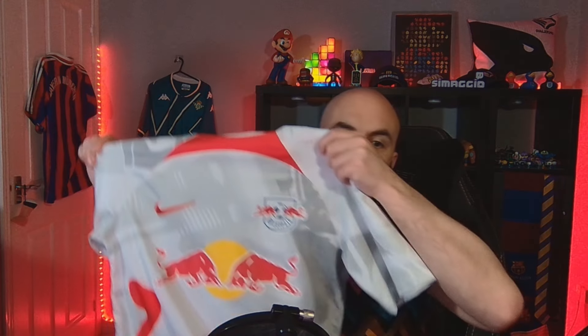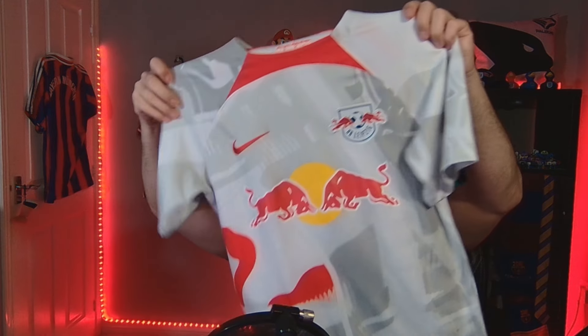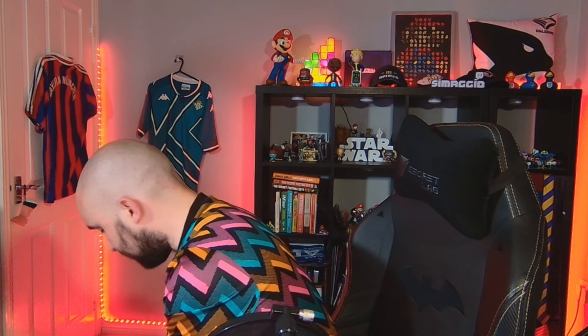We have got this RB Leipzig shirt. When I bought this, I think it might even be a small - it's quite a decent size. Someone was looking at the prices online and I think I picked it up for 13 quid. And someone looked online and it was about 60 quid online. So I've done all right there.